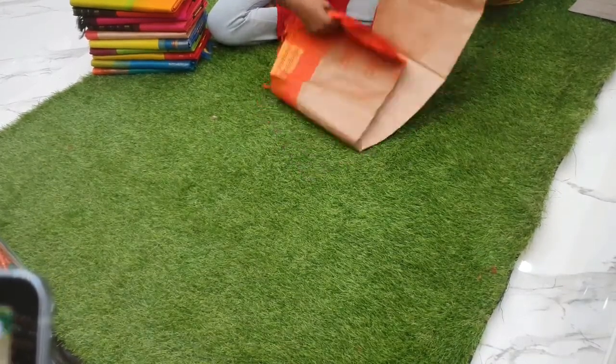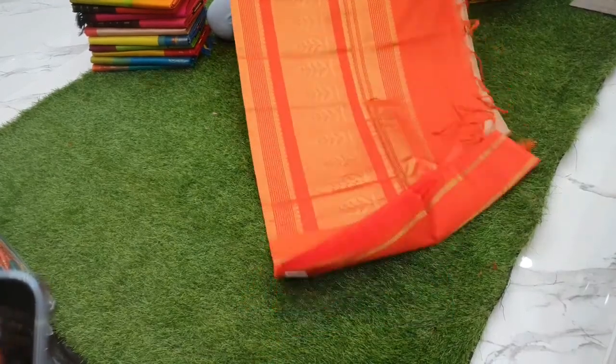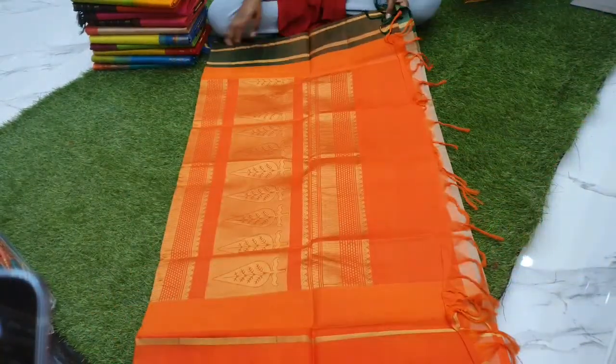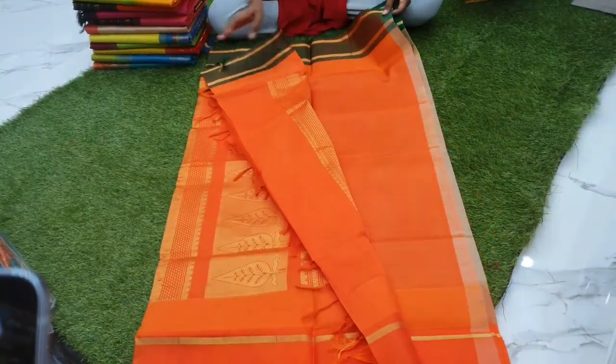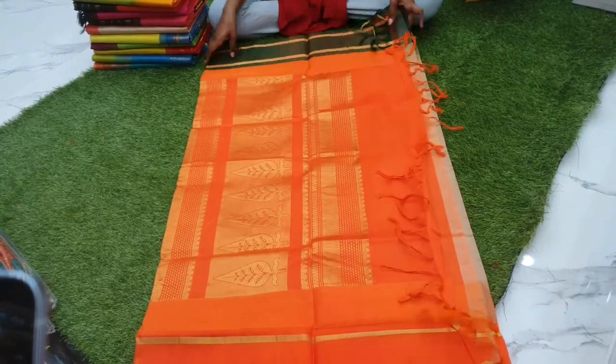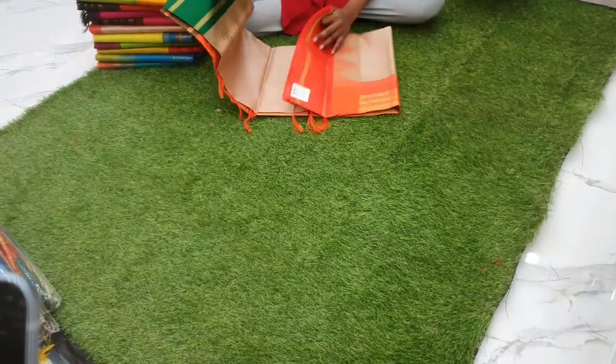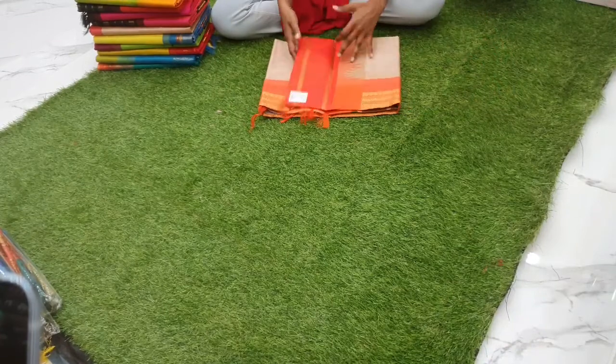Next one is a beautiful beach with orange and leaf green double-sided korvai, priced at 5400, with orange pallu and orange blouse. This is a double-sided korvai, priced at 5400.